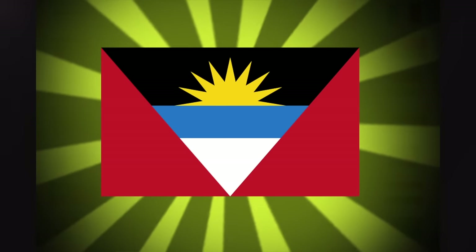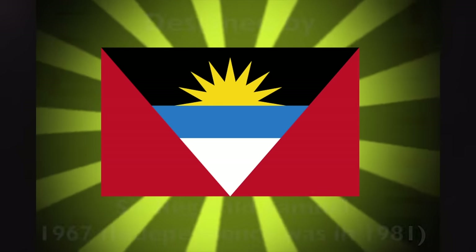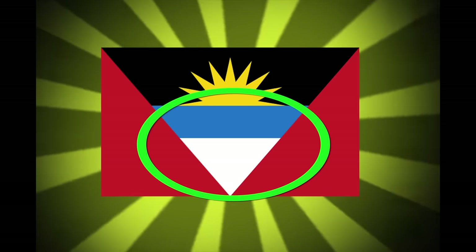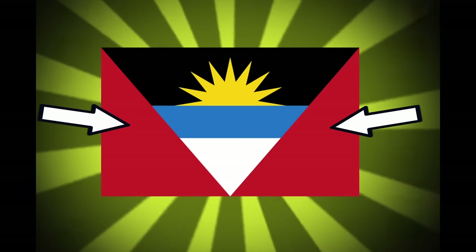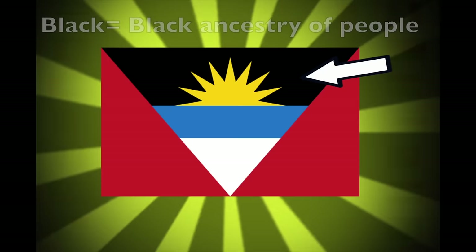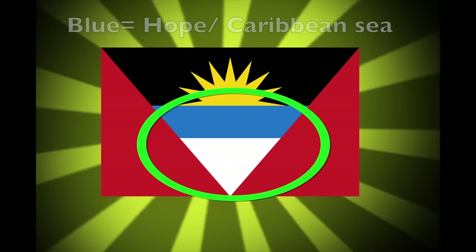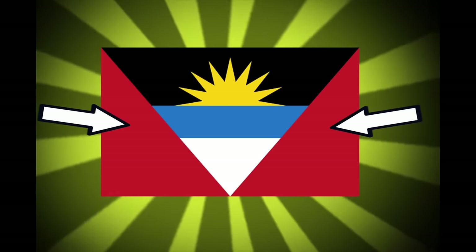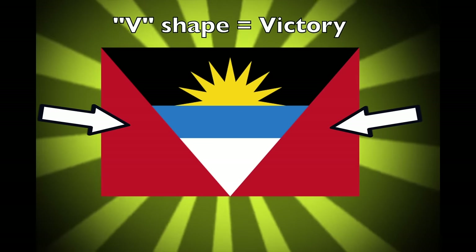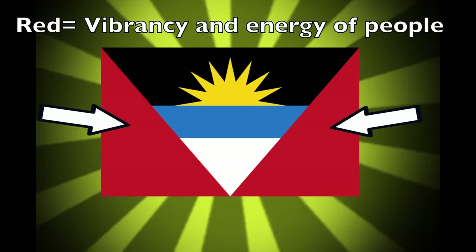The flag of Antigua and Barbuda is actually pretty cool. It was created in 1967 by Sir Reginald Samuel. The flag has a sun with a blue and white horizon covered by two red tapered triangles on the side. The sun represents the dawning of a new era, the black represents the black African ancestry of the people, the blue represents hope and the sea, and the white represents the sand. The red on the sides are cut down into a V-shape to represent victory, and the red representing the vibrancy and energy of the people.